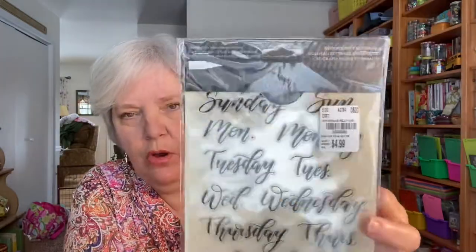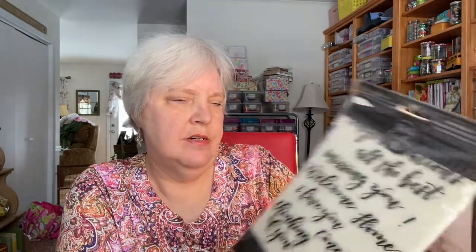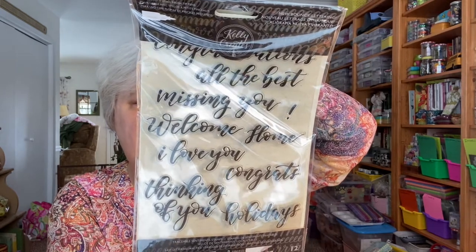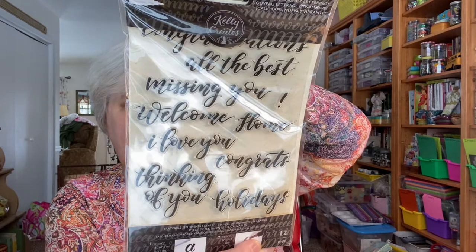I picked up this Kelly Creates set of word stamps for $4.99. In my daily creative journal I try to come up with different ways to put the month, date, and day of the week, so I thought this was cool. It has large days of the week — some abbreviated, some full — and on the other side you get sentiments: congratulations, all the best, missing you, welcome home, I love you, congrats, thinking of you, holidays, happy birthday. For $4.99, all these stamps? Yes please! That's it for Tuesday Morning.